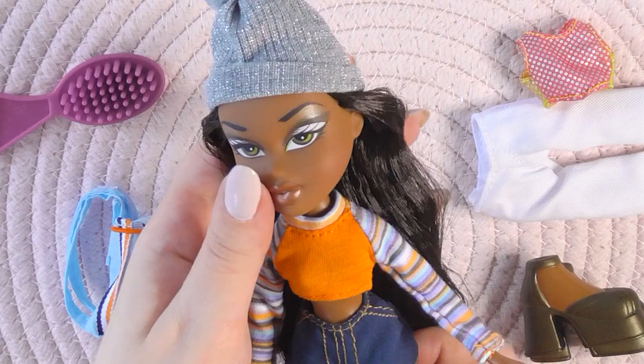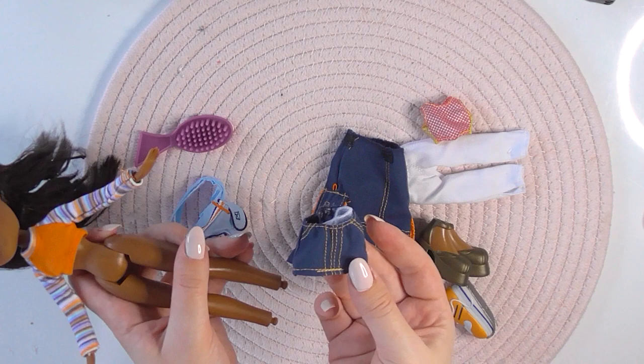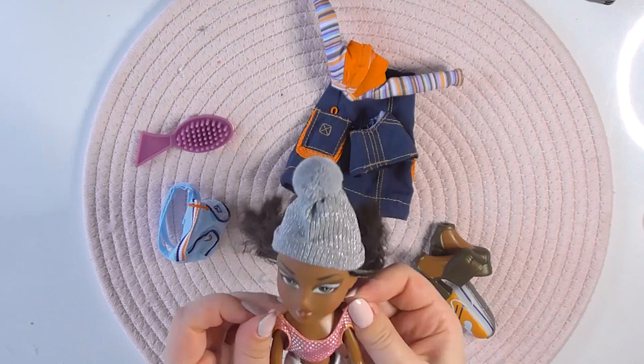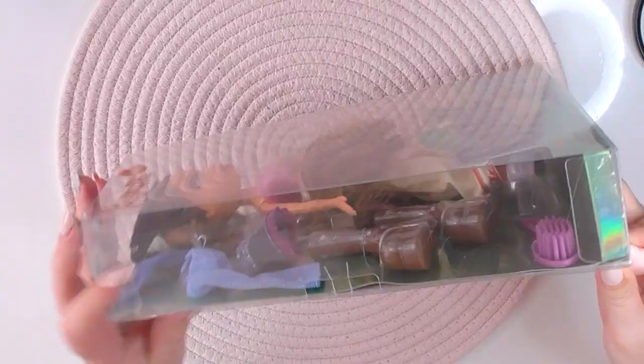Now let's put her in her second outfit. I just noticed something — her skirt has two parts and it also is a mini skirt. And here she is with her second outfit. I think I preferred the other one.